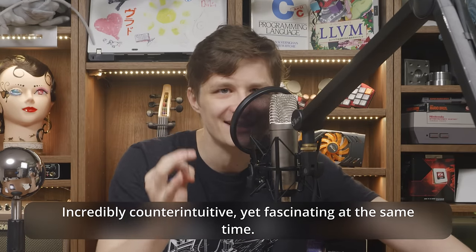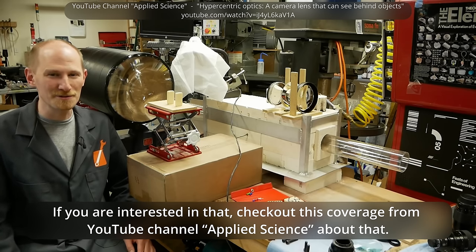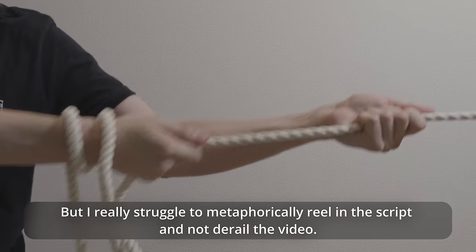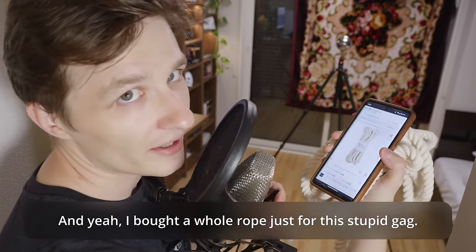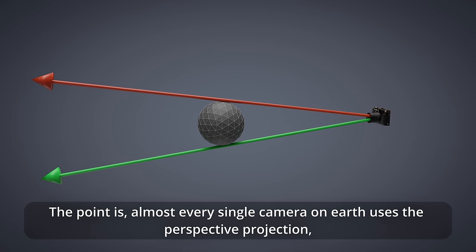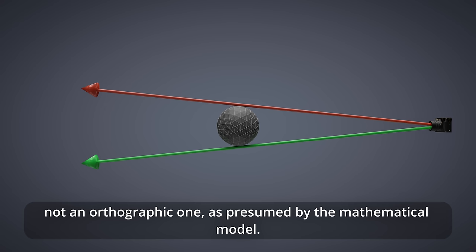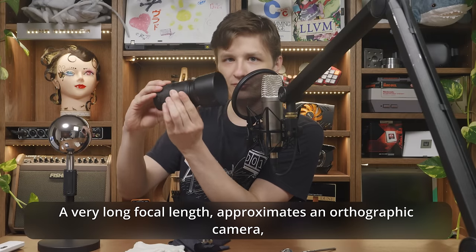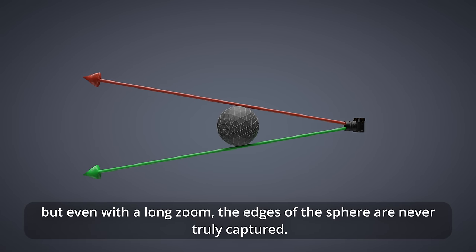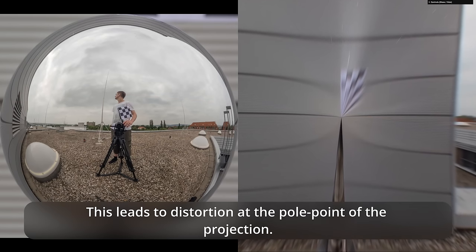Incredibly counter-intuitive, yet fascinating. If you are interested in that, check out this coverage from YouTube channel Applied Science. But I really struggled to reel in the script and not derail the video — and yeah, I bought a whole rope just for this stupid gag. The point is, almost every single camera on earth uses the perspective projection, not an orthographic one as presumed by the mathematical model. A very long focal length approximates an orthographic camera, but even with a long zoom, the edges of this sphere are never truly captured, leading to distortion at the pole point of the projection.